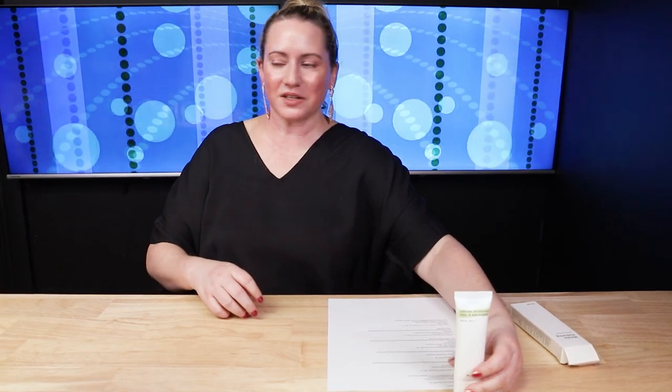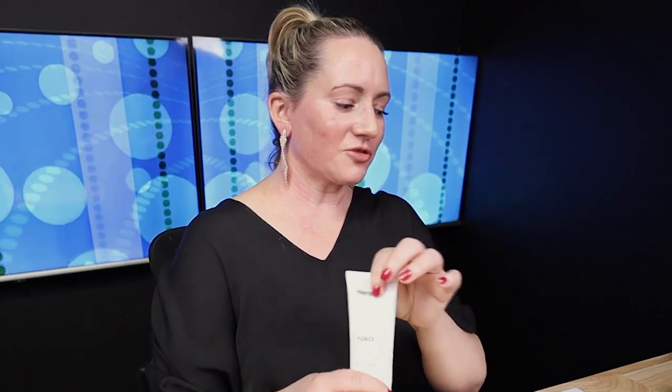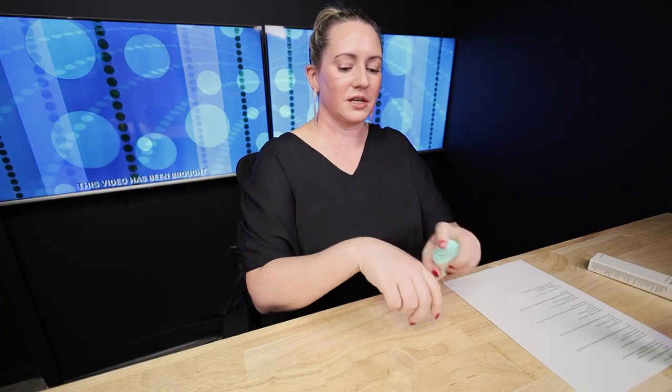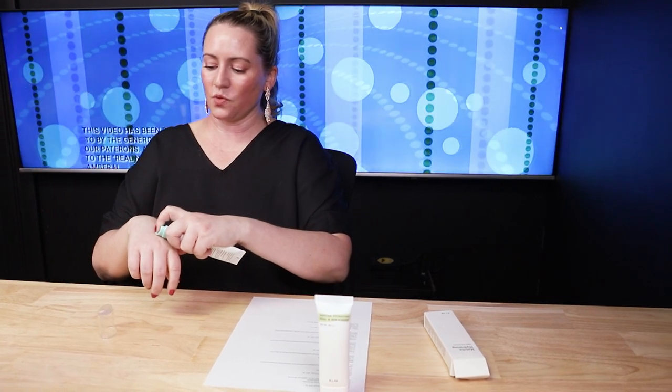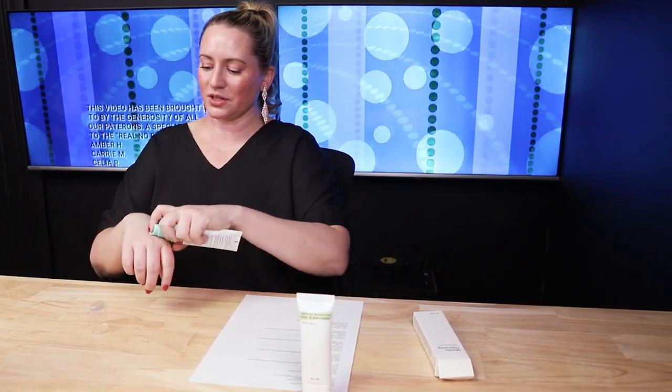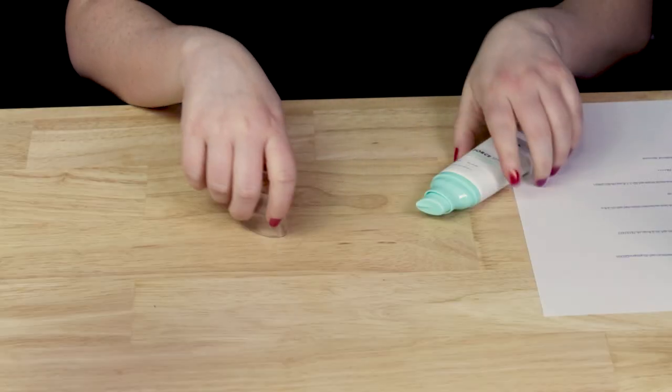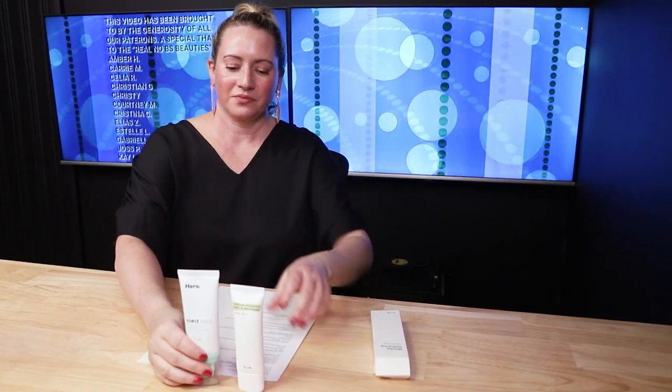Next up, we've got the Hero Cosmetics Forest Shield SPF 30. This is 50 milliliters, retails around $19.99, although Hero Cosmetics have sales so it's worth shopping around. Fragrance-free, it's a mineral sunscreen really geared towards acne-prone skin. It has a little bit of a green tint to it, but for a mineral sunscreen the cast is barely noticeable. Really wonderful product and very affordable.